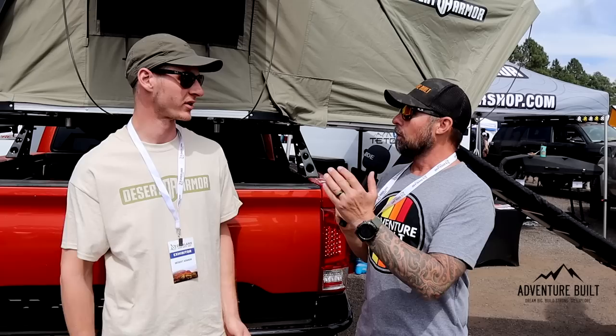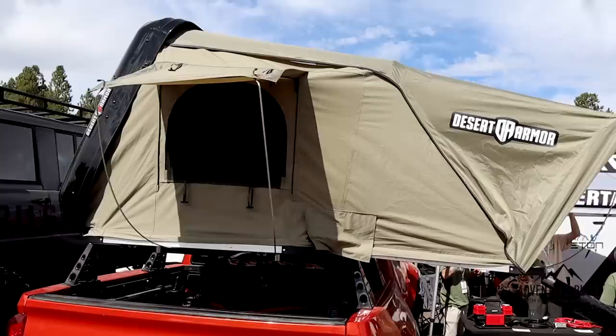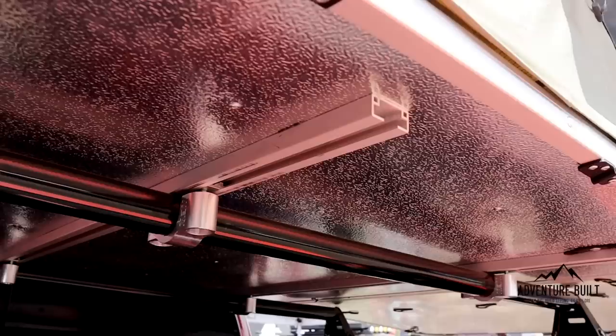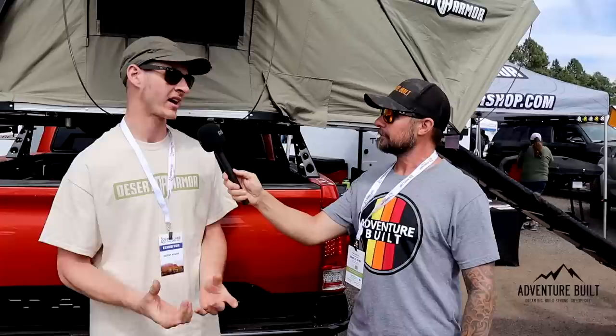First off, all of our tents come with a lifetime warranty — that helps set us apart. We're consumers just like you and we use our own products every weekend. Feature-wise, we load our tents with everything we can — LED lights, accessory bags, shoe bags, anti-condensation mat, rain flies. We include every single thing we possibly can at a competitive price point. And those mounting brackets — those look like machined aluminum knock brackets. Those are made by Wheel Every Weekend — he CNCs those in-house, made in the USA.